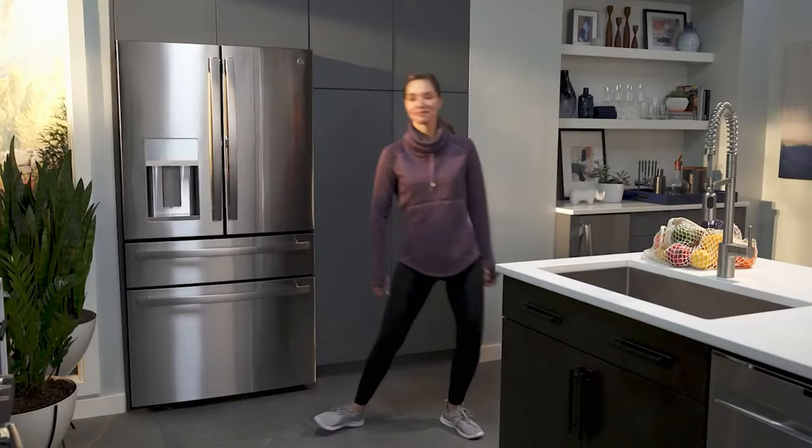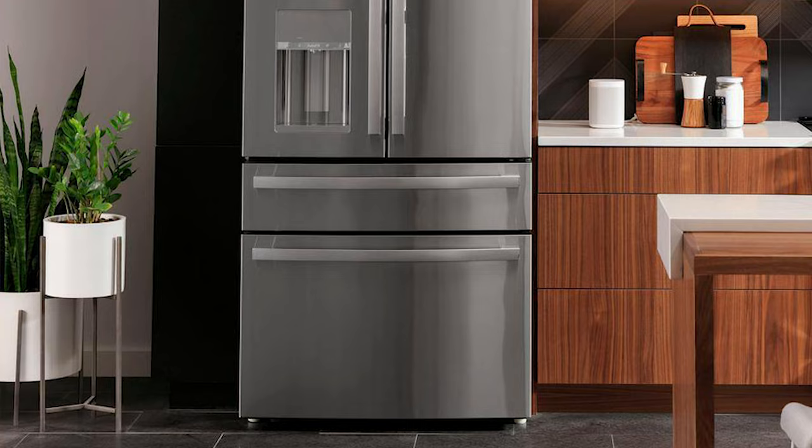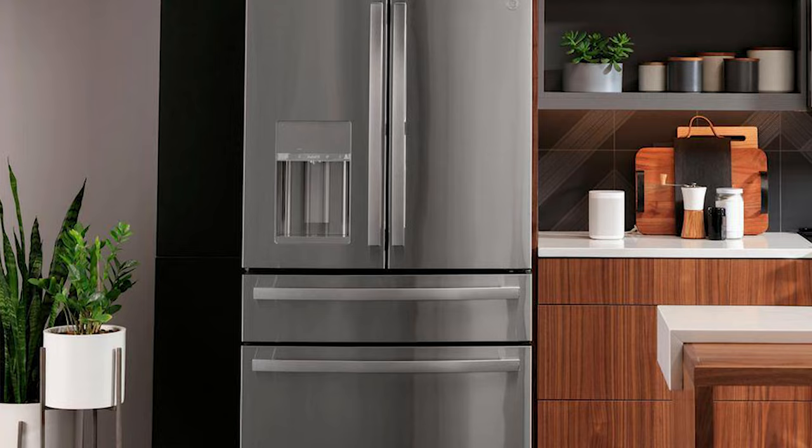It performed well in temperature tests, and the crisper drawers are some of the best tested, maintaining ambient humidity beautifully — meaning you'll be able to keep your fruits and veggies fresh for longer. If it fits your budget, the GE PVD28BYNFS is well worth the money.